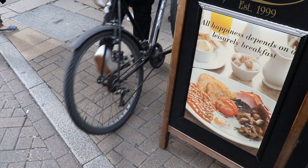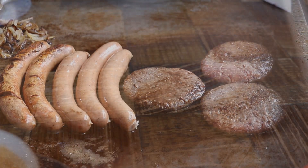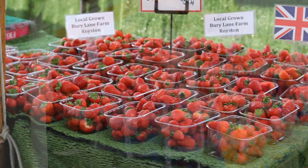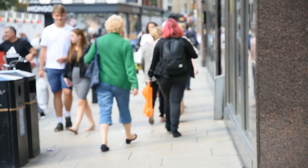Some food environments can make unhealthy choices the easy choices. Others support healthy diets and make it easier for us to maintain a healthy weight. The scientific research is linking the state of the nation's high streets to our collective waistline.